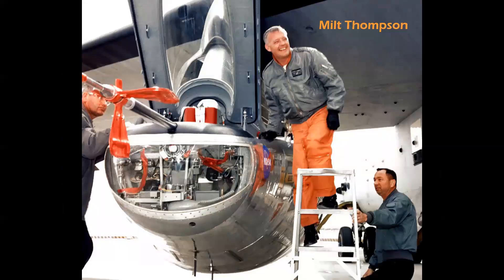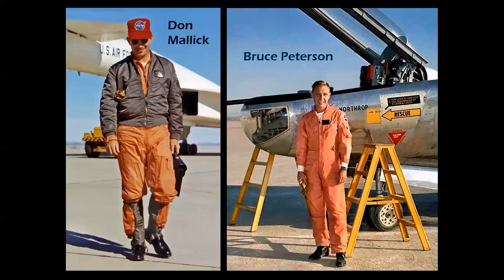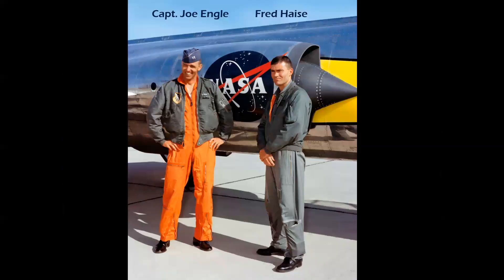Here we see photos of some of the pilots: Milt Thompson, Don Malik, and Bruce Peterson. Captain Joe Engel and Fred Hayes — both became Apollo astronauts. Joe was a backup to Apollo 14 and assigned to Apollo 18, which was canceled. Fred Hayes flew on Apollo 13. Both Joe and Fred also flew the space shuttle approach and landing tests of the space shuttle Enterprise.